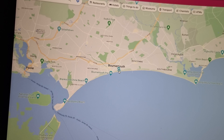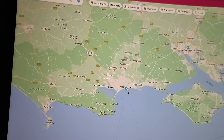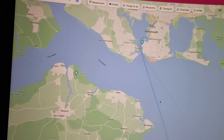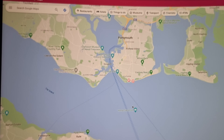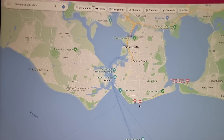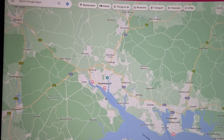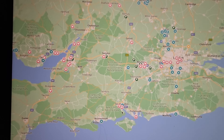Bournemouth — as you know I did a lot of them there but they're not marked; I've taken them off. There's still two in Bournemouth I haven't done, so Bournemouth has about eight in total. Portsmouth has a few — if you zoom in more you'll see more appear: one, two, three, four in Portsmouth to do. Southampton I've done two already and there's one left.